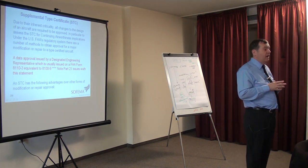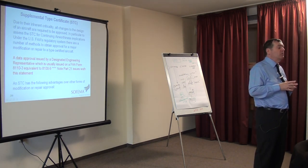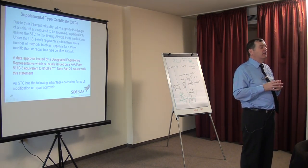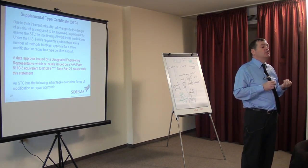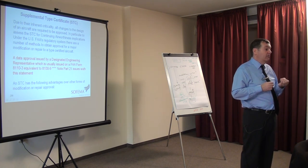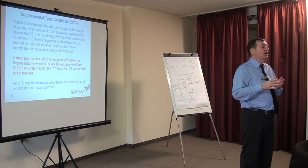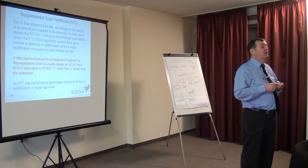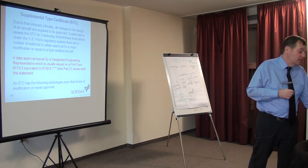There are some exceptions and we need to be careful with some repairs. It's possible in the FAA system that a DER — a Designated Engineering Representative — or a DAR can give permission for a repair to be performed which is outside of the structural repair manual, the SRM. It's not possible in EASA. Why? Because you must get the permission not from a person, but from an EASA Part 21 organisation.